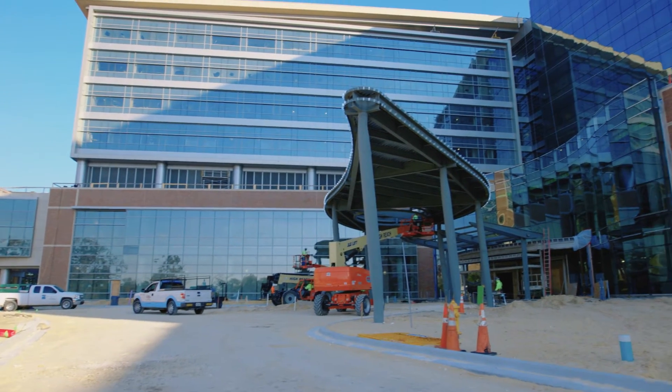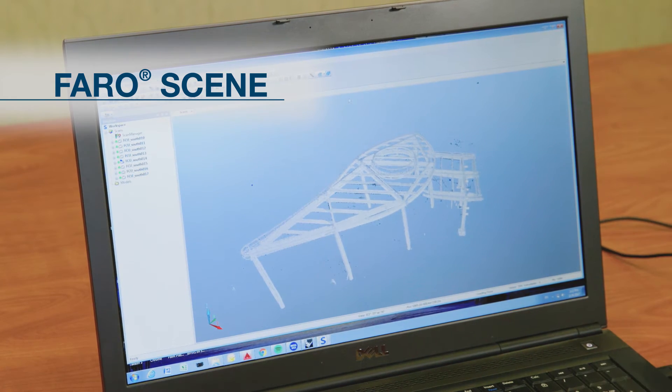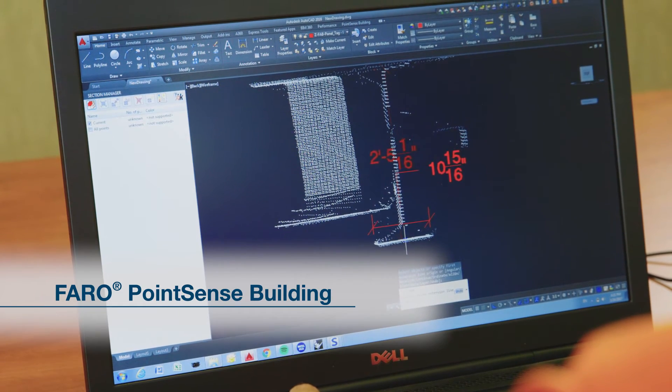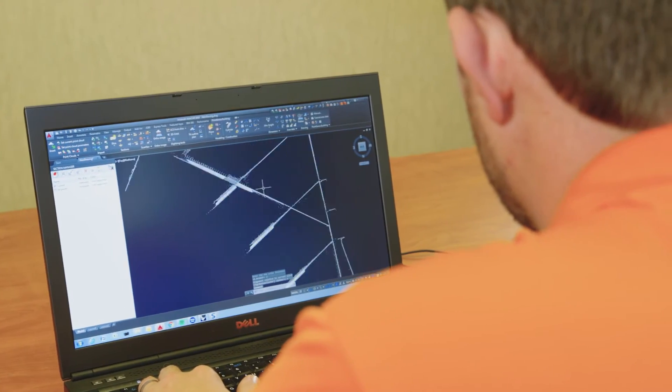We apply the as-built conditions to our CAD model, from which we derive the information to fabricate the panels that go onto the structure. We use the SCENE software to tie together the data and the PointSense building plugin for AutoCAD to sort through the data and derive the information that we actually need.